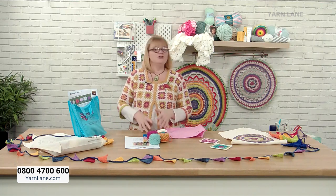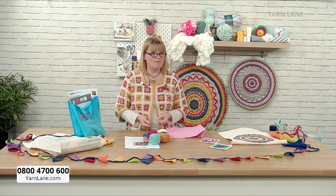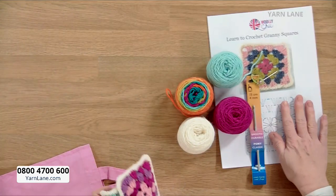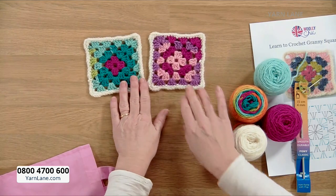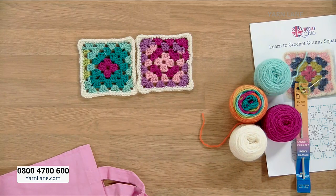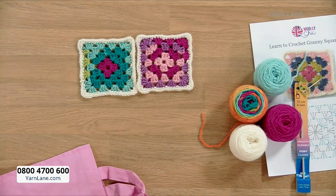This starts you right at the very beginning. If you've never crocheted before and want to learn, the granny square really is the building block. In the kit there is enough material to make nine squares. You can join three by three, make them into a cushion or a bag, or keep making more and eventually make a whole cardigan — I've got about 80 in mine. But this is the building block of crochet.